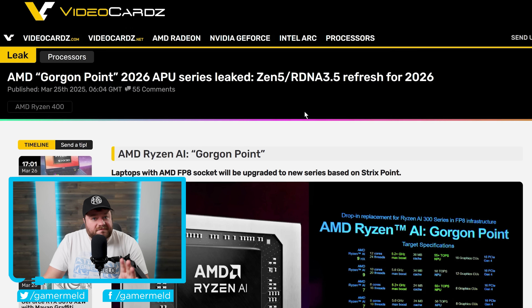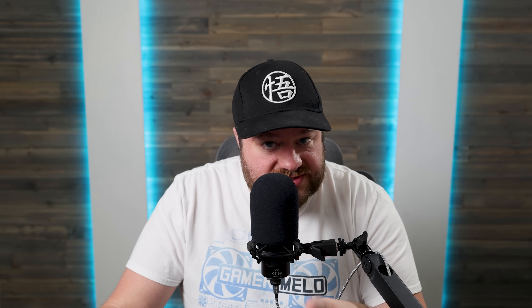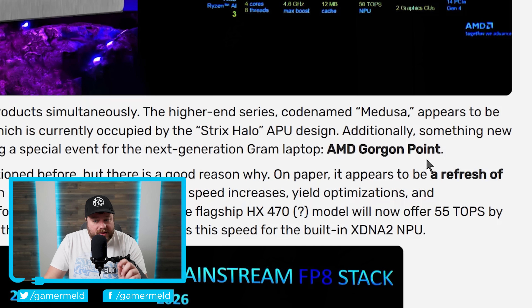It's news time. First up, some slides have apparently leaked from an LG Gram X Ryzen launch event, and from those slides we've learned about a couple of AMD's next-gen APUs. Specifically, AMD is apparently planning to launch two different series of APUs at the same time — one is called Gorgon Point and the other is Medusa.